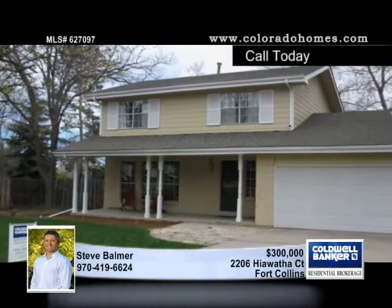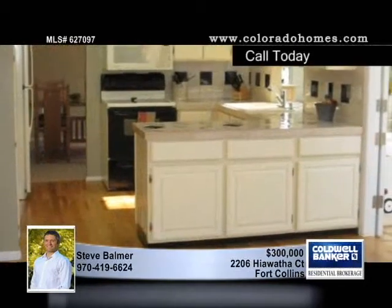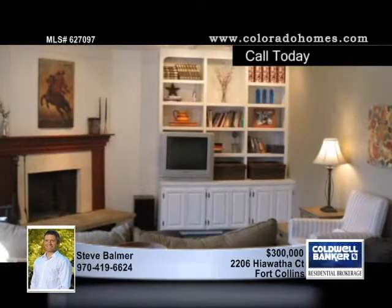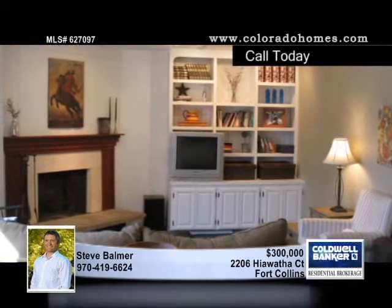Situated on a large cul-de-sac lot with mature landscaping, this spacious traditional two-story includes four large living areas, an outdoor patio, and tons of natural light.